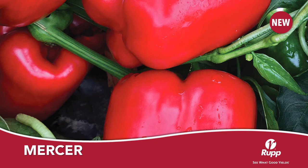Mercer is a new green to red bell pepper. It has a beautiful blocky shape and has a relatively early maturity for those growers looking for the mature red option. Disease tolerance is very good with multiple races of bacterial leaf spot and Phytophthora root rot.